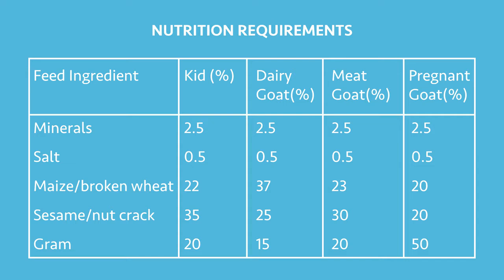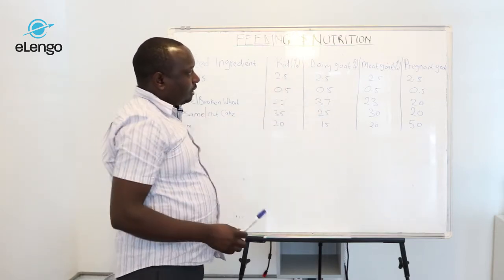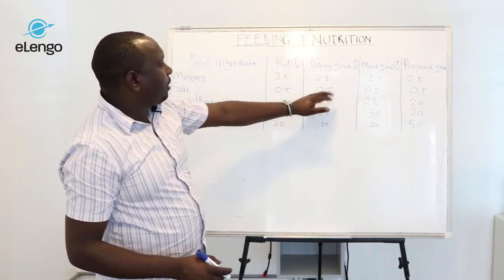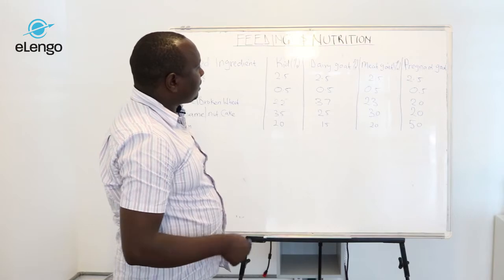For example, if you look at the energy-providing feed, you see that at different stages the animal requires either more or less. You see that 7% of the energy-requiring feed is required by a dairy goat because this particular animal is under production and it requires a lot of energy to produce milk.